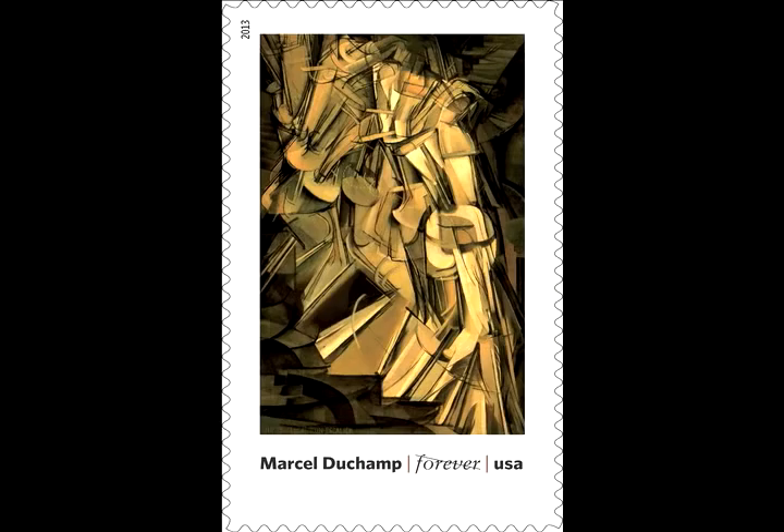My favorite would be Nude Descending a Staircase — that was the most controversial painting at the Armory Show in 1913. It will be on view at the New York Historical Society in an exhibition we're doing in October, which will go through February of 2014. It's wonderful to see it in such a ubiquitous way on a stamp.